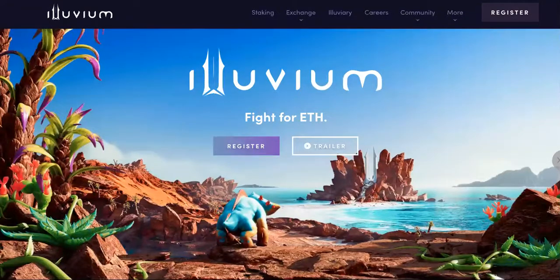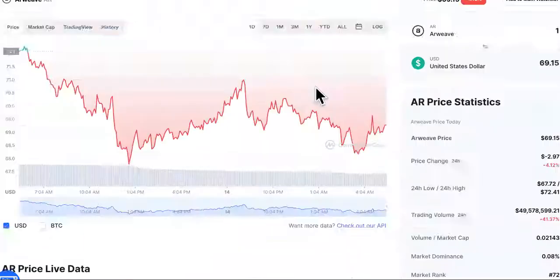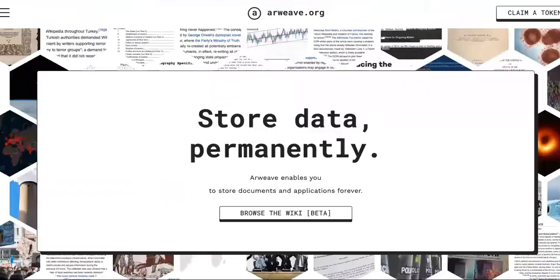Next, the third one on the list — this one is not really a crypto gaming situation. It's at $69.15, down 4.12% today, but it still had a 62.41% increase, which is decent. This is more of a storage crypto rather than a gaming crypto.